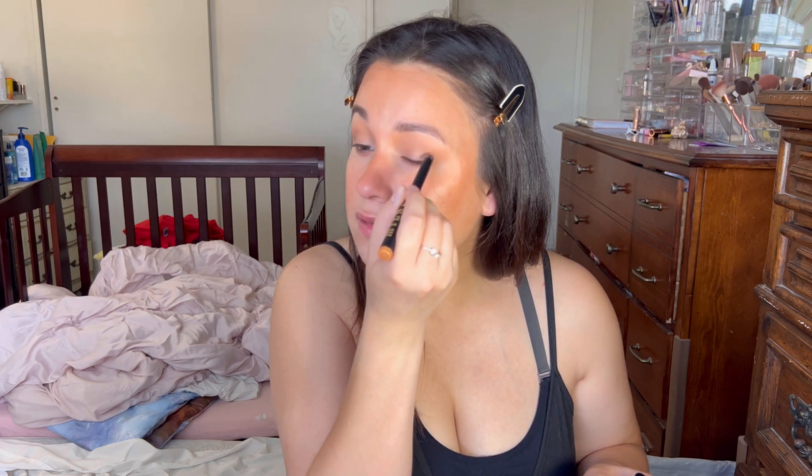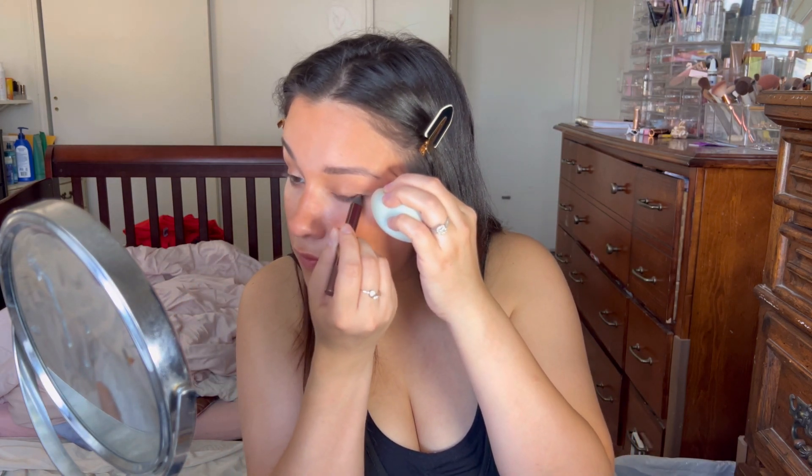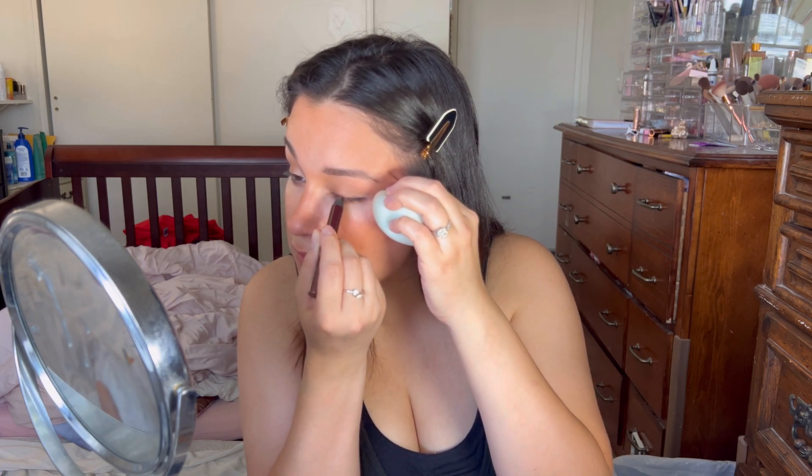Now for the fun part! I'm going in with the Milani Gilded Eyeshadow Stick in 04 Desert — I love this so much. A lot of latte looks have this nice shimmer on the eye, and this shade is just perfect. Then I'm going in with the Charlotte Tilbury Eyeshadow Stick in Bronzed Garnet, which is a deeper bronze. I'm going to use this closer to my lash line — it's not matte, it's going to be glowy and beautiful.